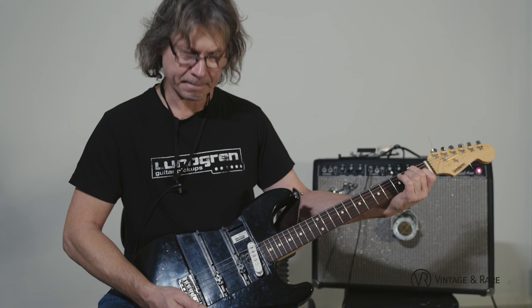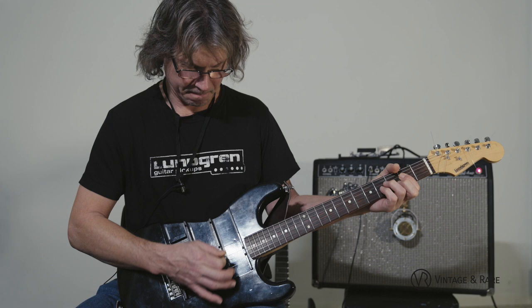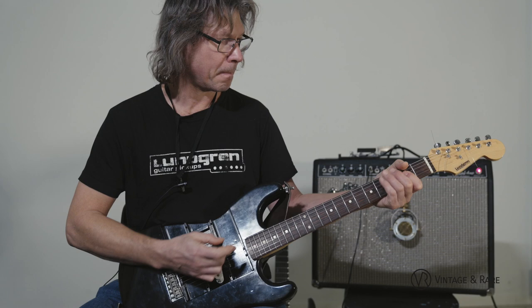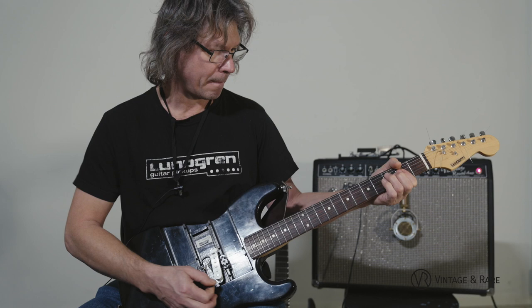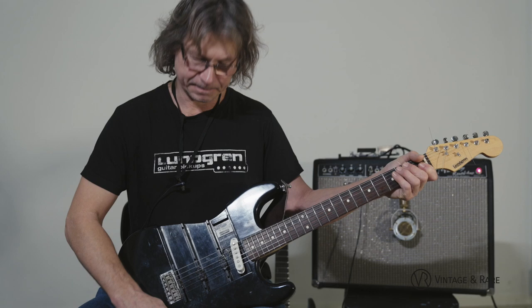Let's try the pickup with distortion — this is a Dyna Red distortion. Bridge position, then middle position, and neck position.